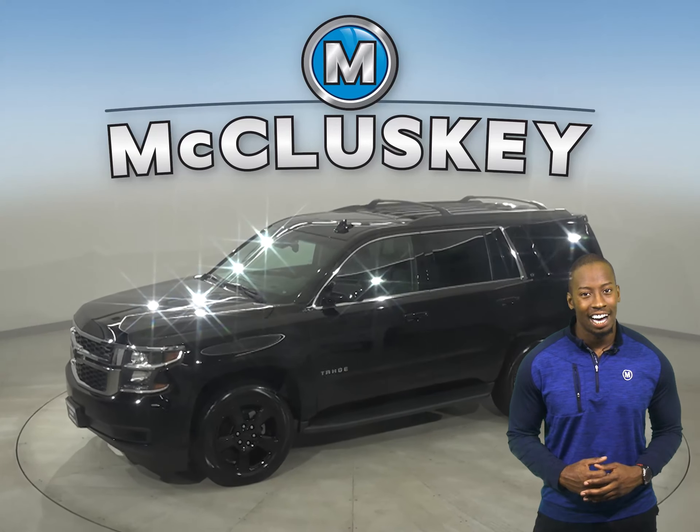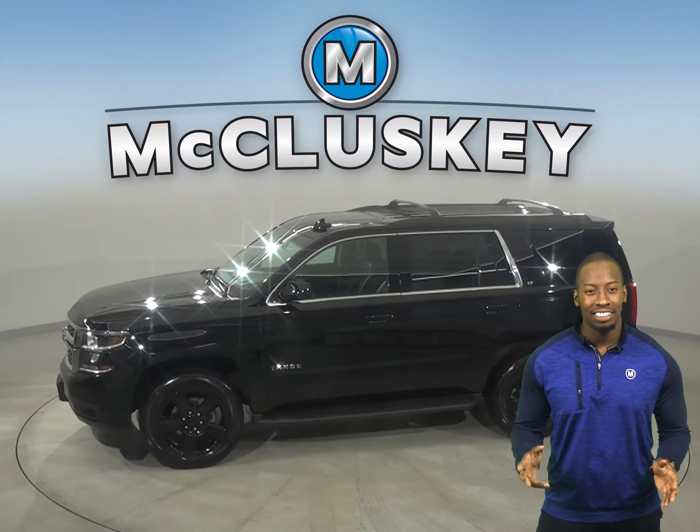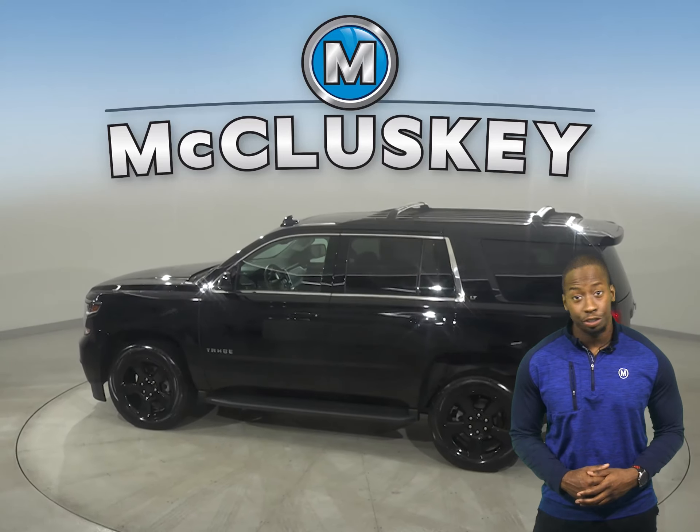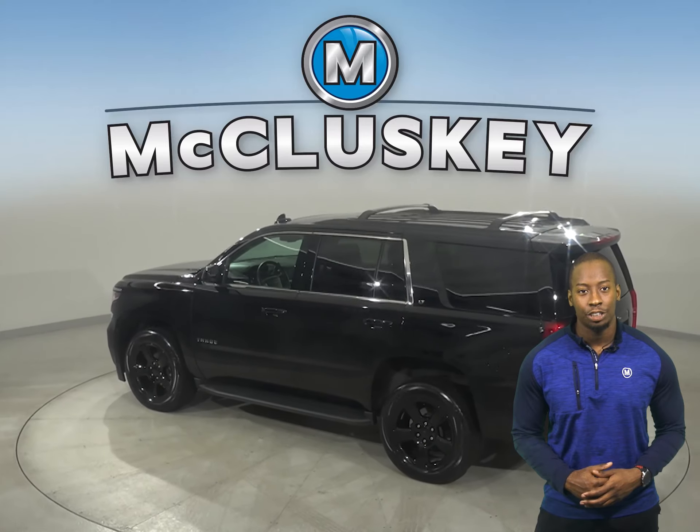This 2017 Chevrolet Tahoe has 35,000 miles on the odometer, meaning this vehicle has all the tools you need to be the perfect everyday driver.